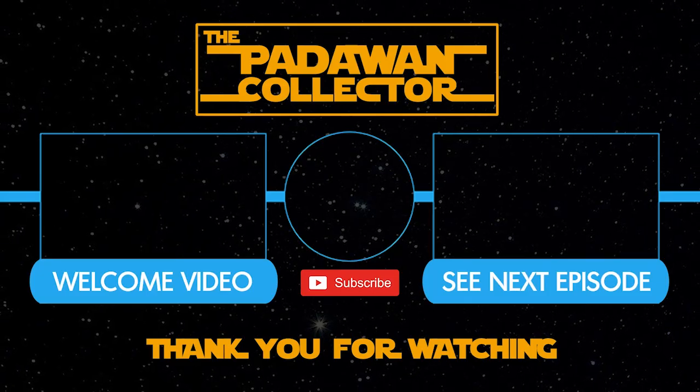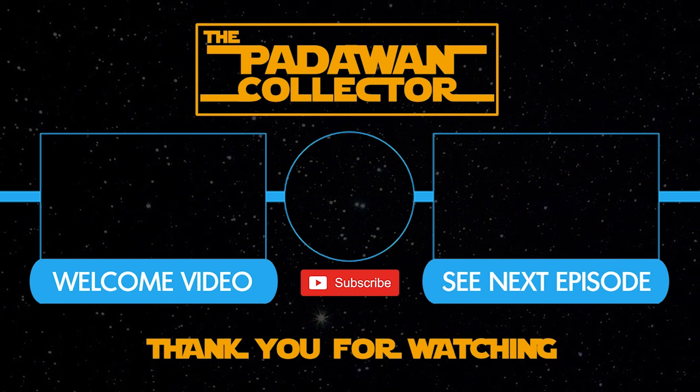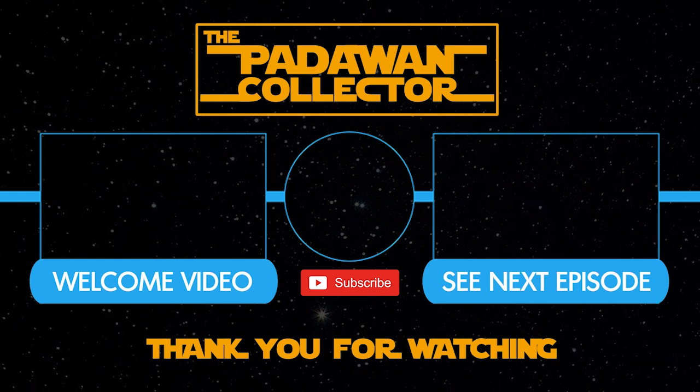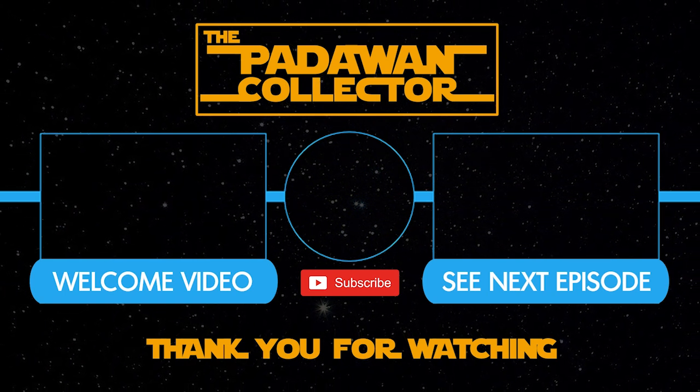Come back for episode three — we're either going to buy two figures or one big one, I haven't decided yet. Thanks for watching. If you're new to the channel, check out the welcome video or just jump to the next episode. Please subscribe if you want to follow the journey — and remember, there is no shame in being a Padawan.